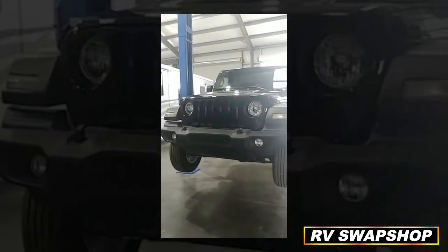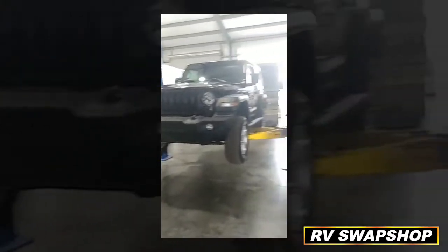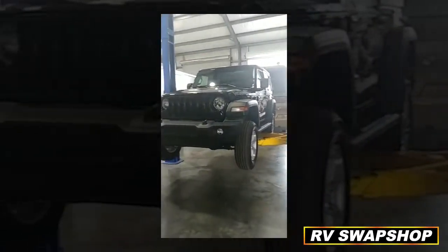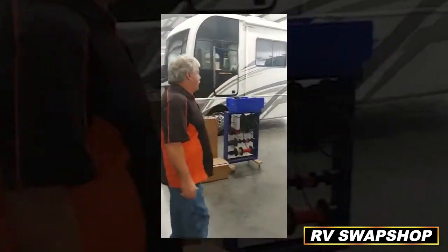So if you have a vehicle you want to flat tow behind your motorhome — no matter what it is — this guy went out and spent a lot of money to buy a brand new Jeep. We're going to pull this off and put a nice little system on the front of it so you can pull it behind your motorhome. It's going to be awesome.